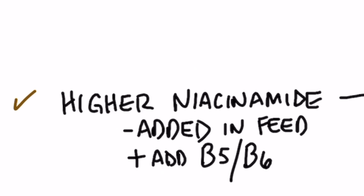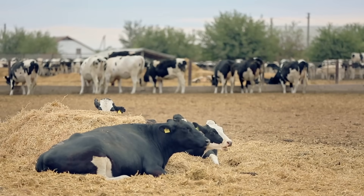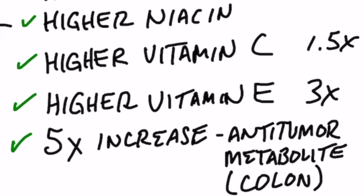One interesting finding was higher amounts of niacinamide — a form of vitamin B3 — in the grain-finished beef compared to grass-fed. That's kind of unusual, but these cattle are fed grains that are enriched with vitamins, especially B vitamins, and niacinamide is one of them. In the grass-fed, grass-finished group there was much higher niacin, which is a different form of B3. The grass-fed, grass-finished group also had higher vitamin C levels, higher vitamin E levels — three times as much vitamin E compared to the grain group.